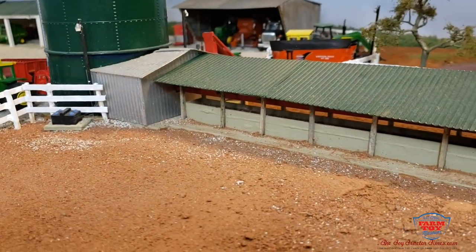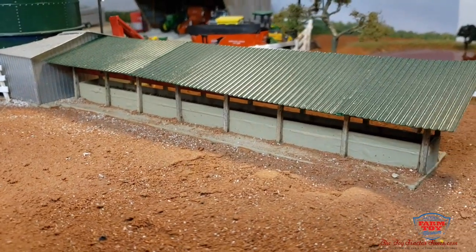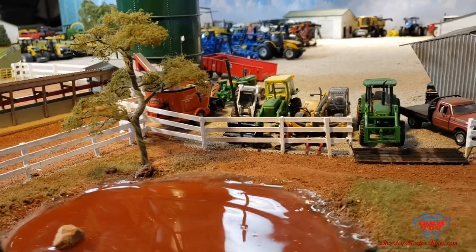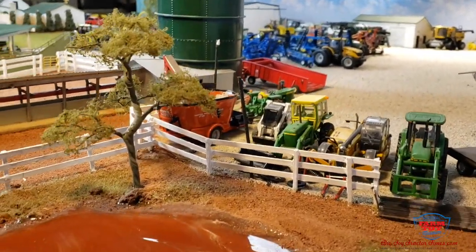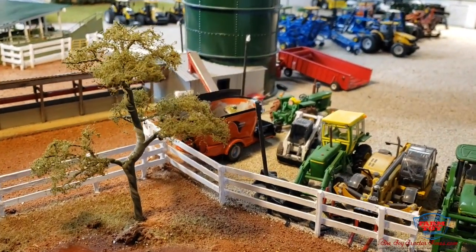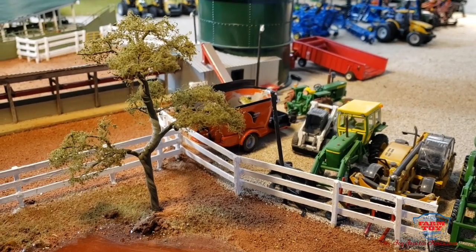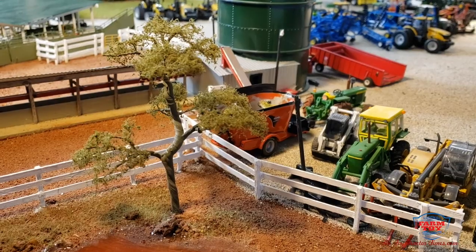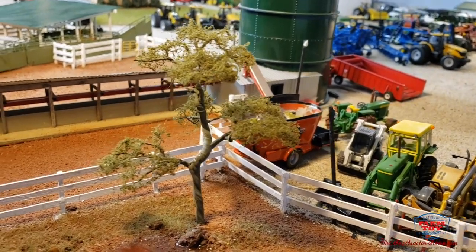Give you a shot of the feed bunk. Back here by the pond is where the farm keeps all their loader tractors stored. You can also see the 46-20 on the mixer that feeds into the bunk silo.